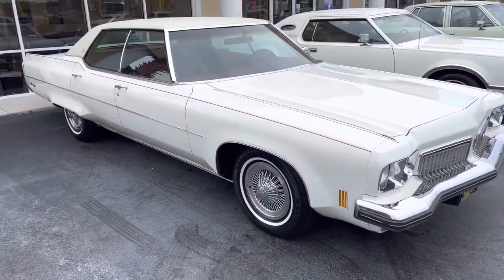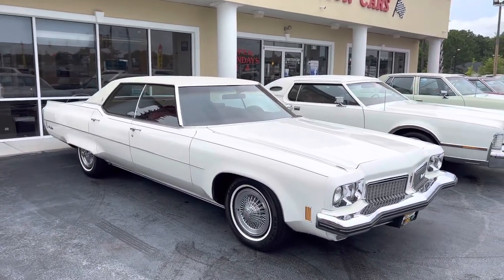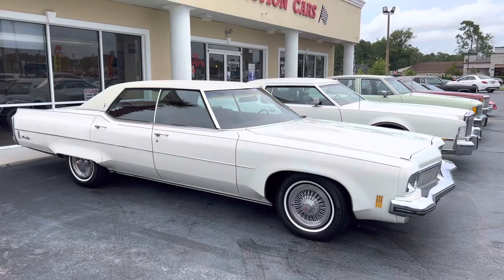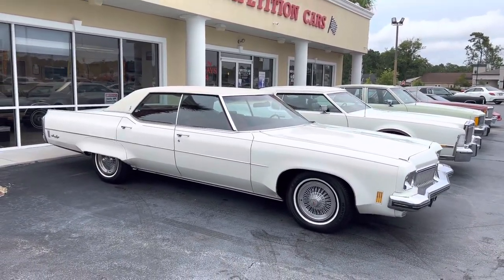Like I said, this will definitely be a Bring a Trailer car at some point. I've got a few more things to do to it — I'm going to do an engine bay restoration, service it, and drive it for a little bit before I decide to sell it. So check us out, subscribe to our YouTube channel, share our videos, and keep your eyes out for other new videos we'll be posting.